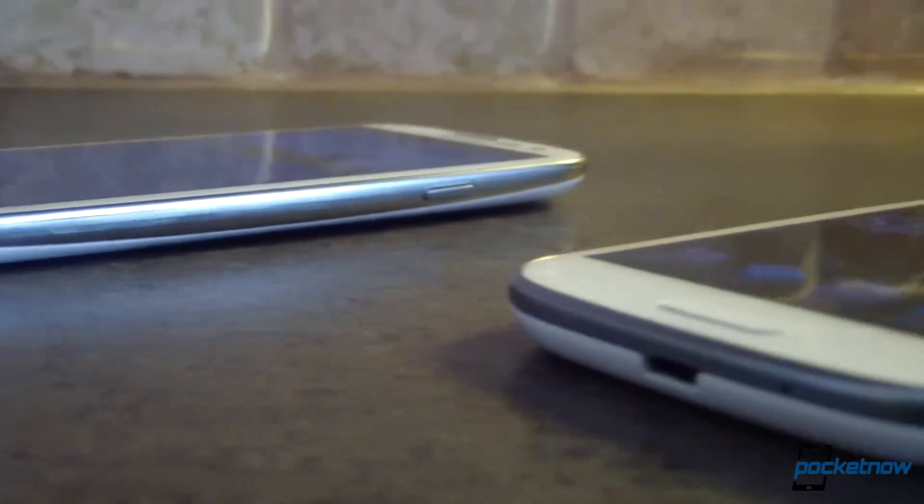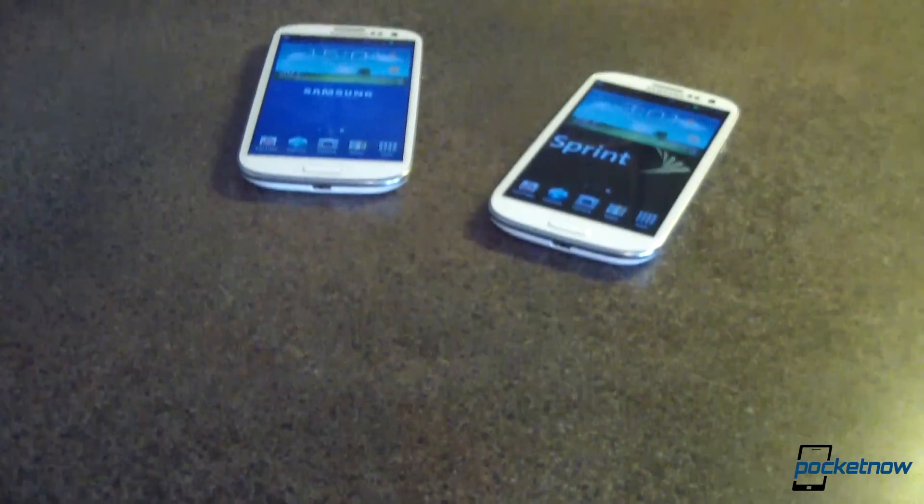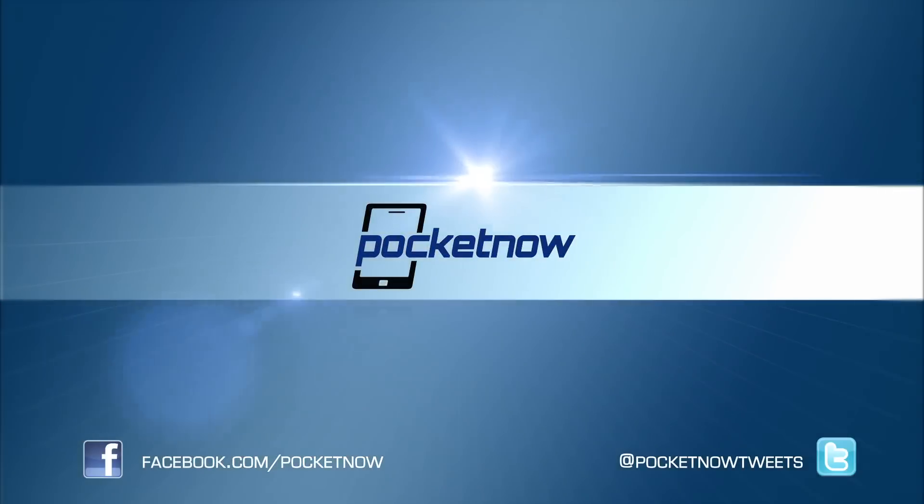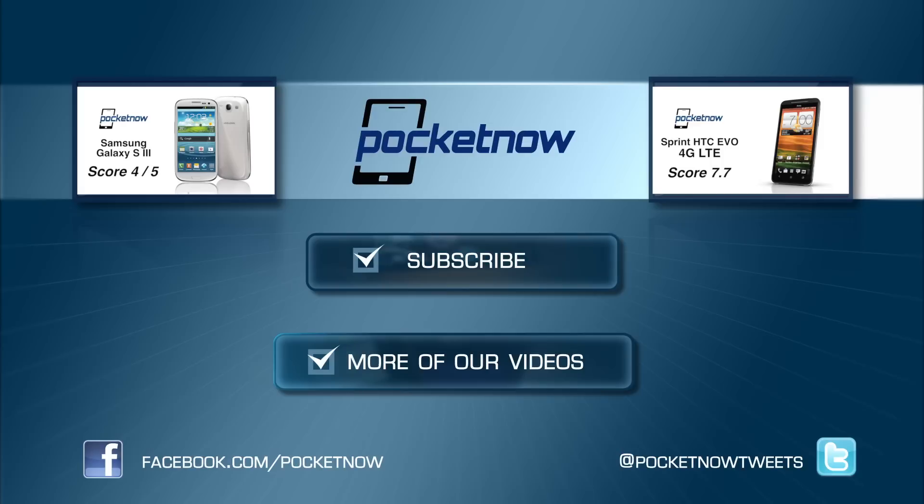So there are significant differences between these two models under the hood, but as we've seen today, there's really very little difference in real-world use between these two phones, unless you're doing some very processor-intensive stuff. This has been Michael with Pocketnow.com — give us a thumbs up if you liked the video. Leave a comment on the post at pocketnow.com. You can follow us on Twitter at pocketnow tweets, and I'm also on Twitter at captain two phones — that's captain the number two phones. We've got a lot more coverage on the Galaxy S3 and its international and U.S. variants coming. Until then, I'm Michael — it's pocketnow.com. Thanks for watching.